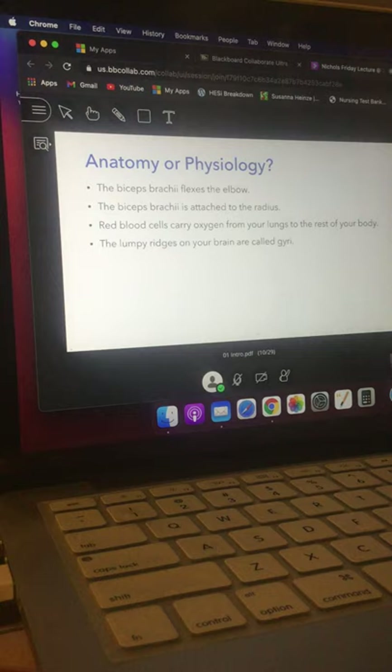The one thing anatomy doesn't talk about is what something does — how it functions. By the way, the other two example statements: one about what red blood cells do is a physiology statement, and one about the lumpy ridges on your brain being called gyri is an anatomy statement — it's just talking about what the name is. When I say 'this is my Aladdin mug,' I'm still talking anatomy; I'm not saying what it does.